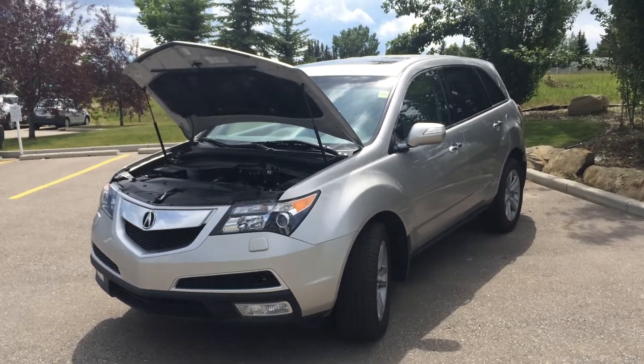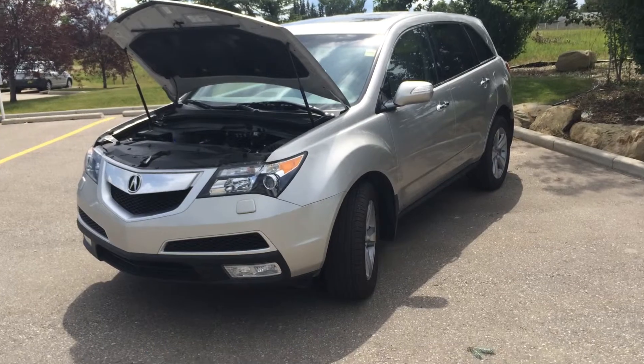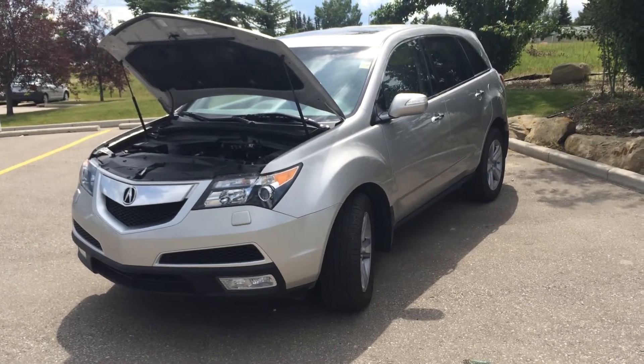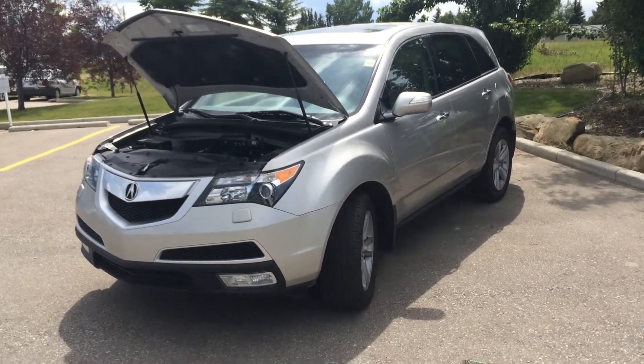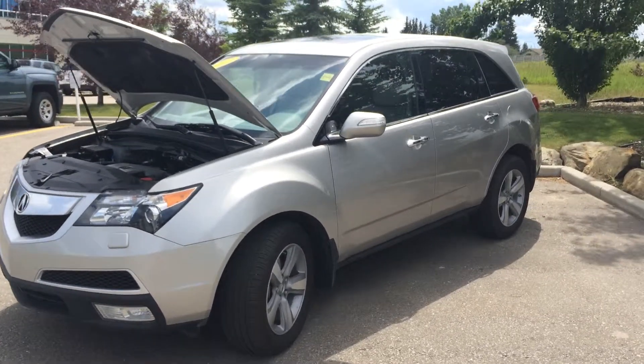To summarize, this Acura MDX is a 2012 model and has a six-speed automatic transmission. The asking price of this is $38,500. If you would like to view this particular model or any other model, please come down to Glamour Audi and talk to one of our sales representatives.